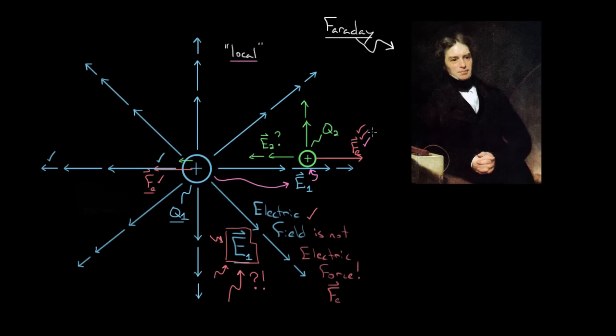So to recap: electric field is not electric force, and vice versa. The electric field is the amount of electric force per charge at a point in space — very related, but different enough that you have to keep these ideas separate. Electric charges create electric fields, and these electric fields in turn cause forces on charges that exist in that region. The value of the electric field represents the number of newtons of force per coulomb at that point in space, and the electric force on a charge equals the amount of charge times the electric field at that point.